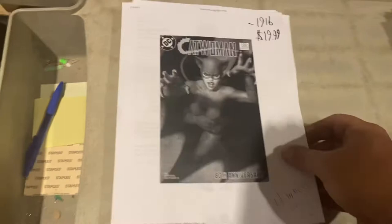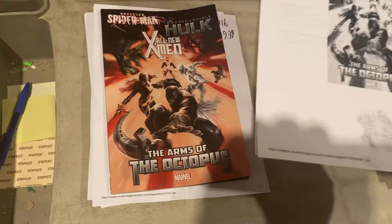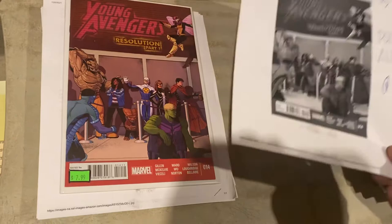Superior Spider-Man, Indestructible Hulk, and All New X-Men — The Arms of the Octopus trade paperback. Thank you, Marvel, for clearancing to retailers instead of dumping them — we got these for a dollar or free. $19.99 now. Young Avengers Resolution Part 1, number 14 — we got $10.99 for that. Deadpool: Merc with a Mouth, In Space No One Can Hear You Cuss — $11.47 for that.